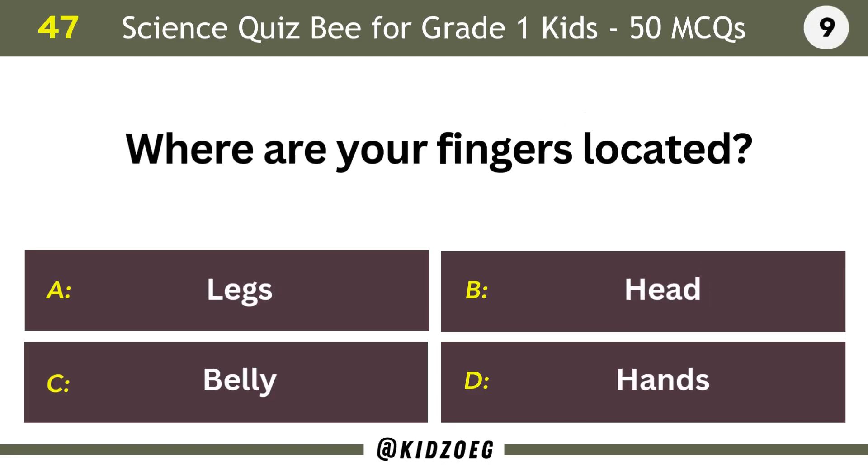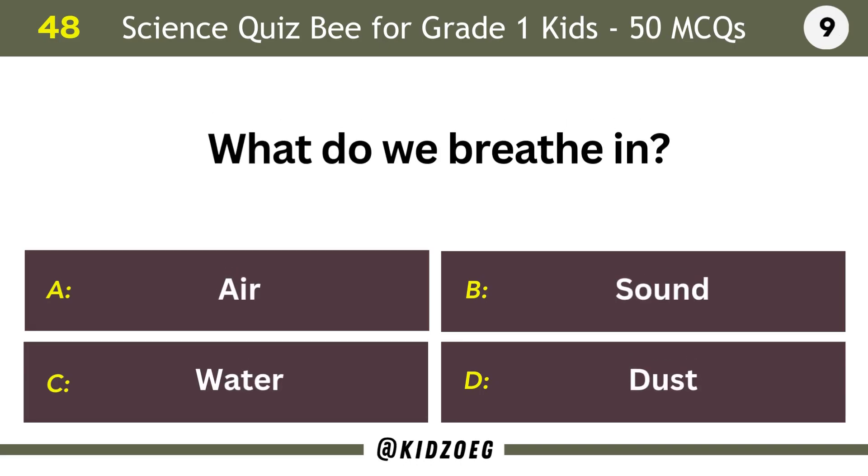Where are your fingers located? Hands. What do we breathe in? Air.